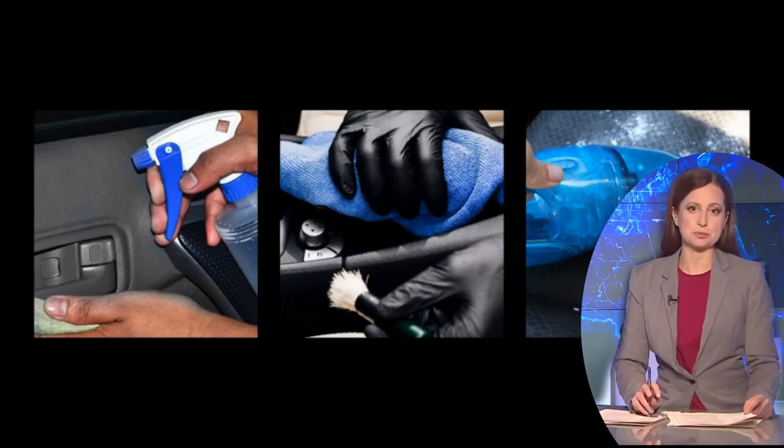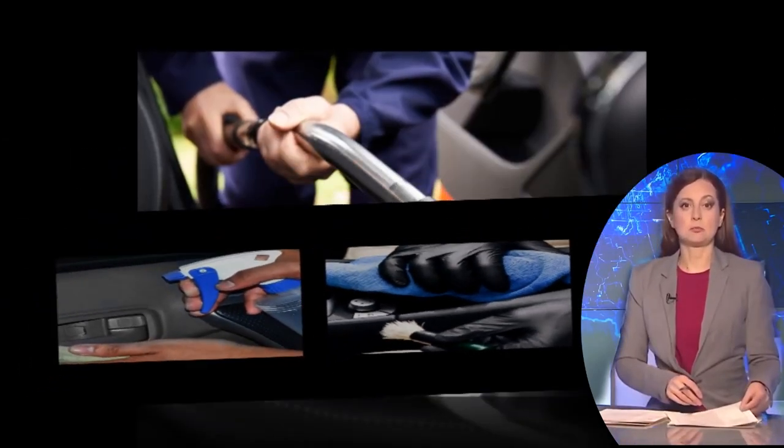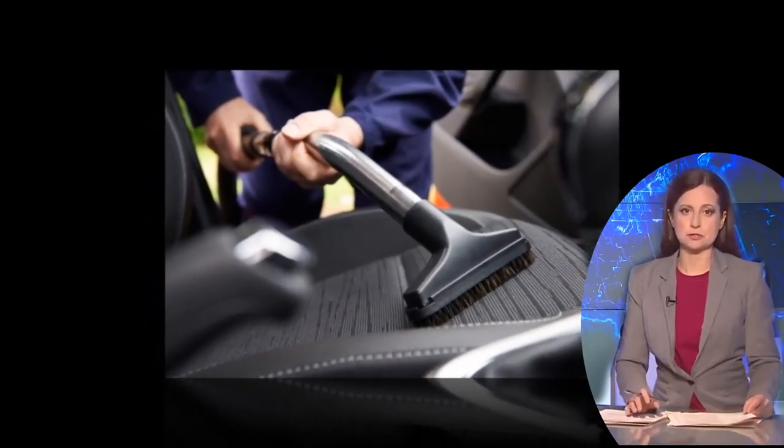The vinegar and salt mixture is especially effective at removing stains. Whether it's on fabrics, carpets, or hard surfaces, the combination can help lift and break down stubborn stains, making them easier to remove.